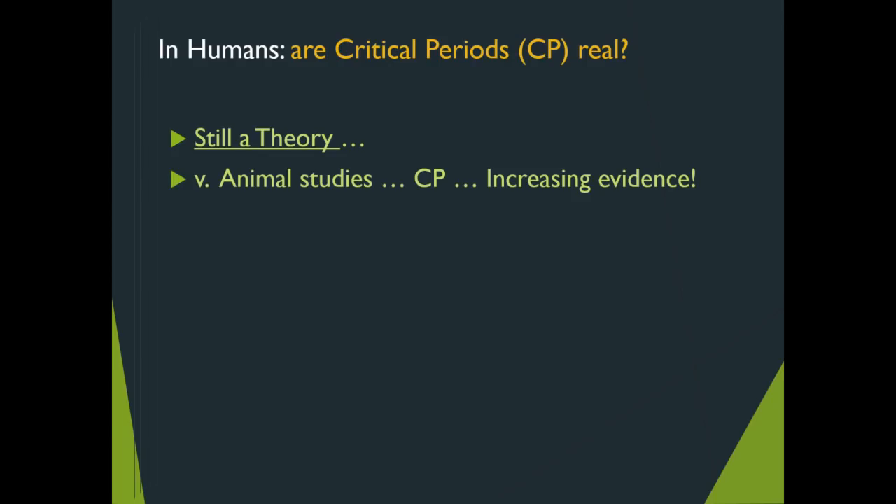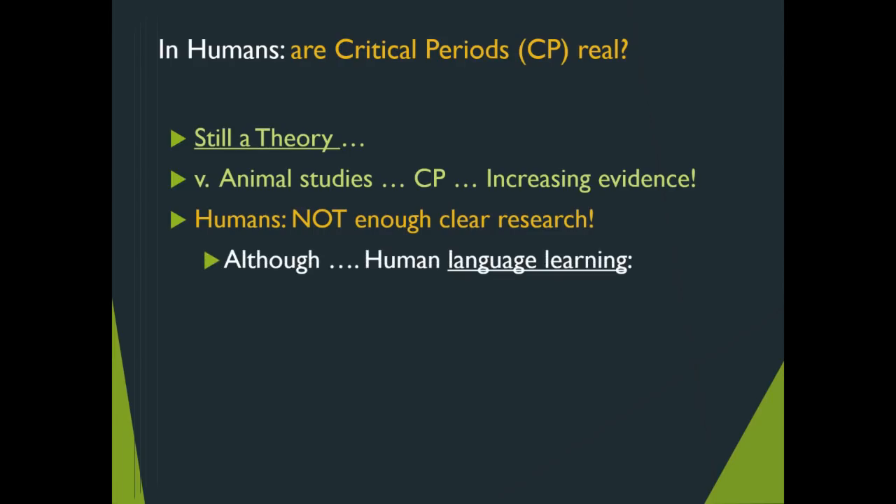The Jimmy and Johnny study — on top of being flawed — cannot be repeated now. Can you imagine the ethical conundrums of depriving one person of movement while enriching another's conditions? Animal studies, yes. Critical periods have increasing evidence in animals, but with humans, all we can say is there is not enough clear research.